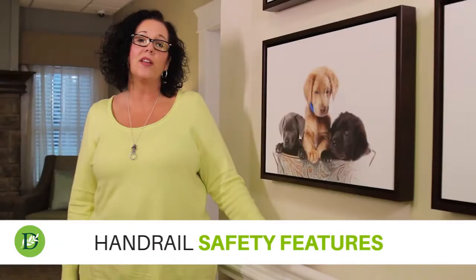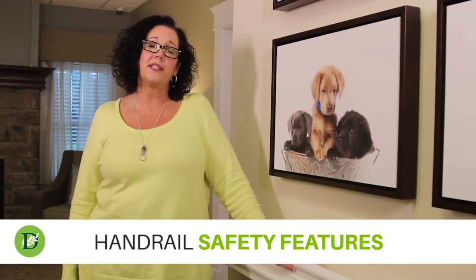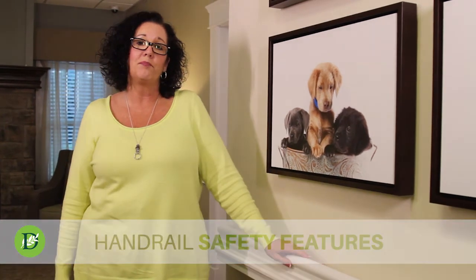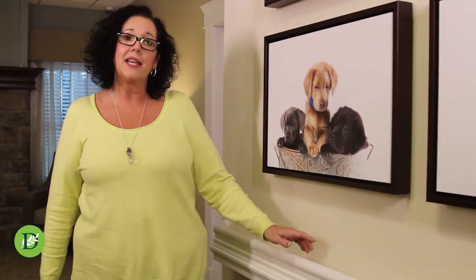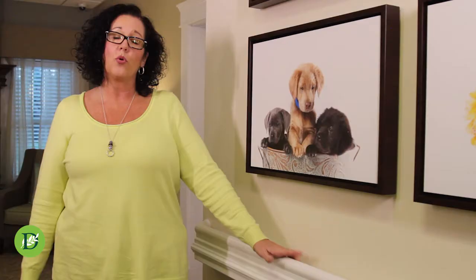Hand railing is a key element in your tapestry resident's well-being. Most people don't even notice the hand railing on the wall — it just looks like a pretty decorative piece, but it's actually a functional piece. It's here for a resident who's not quite ready for a walker or a cane yet.